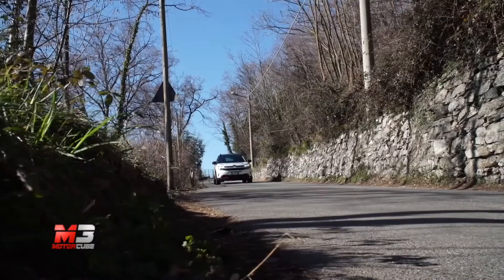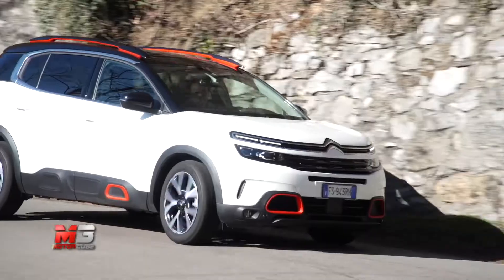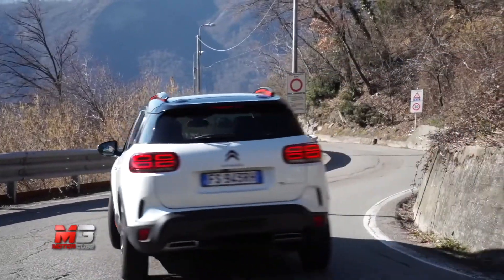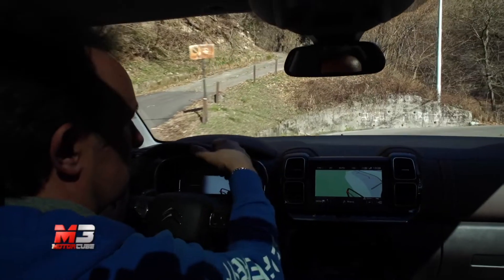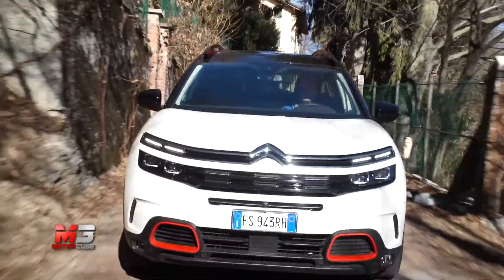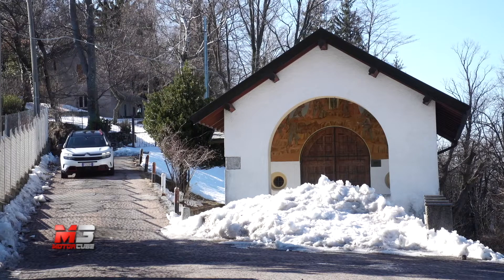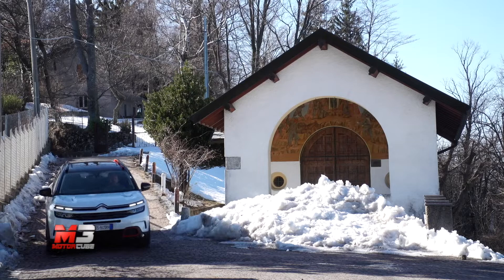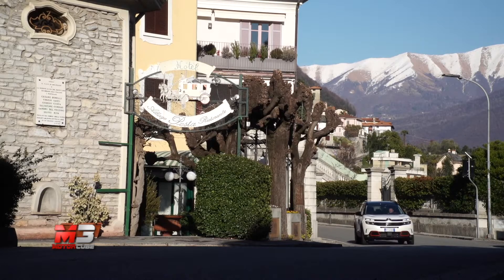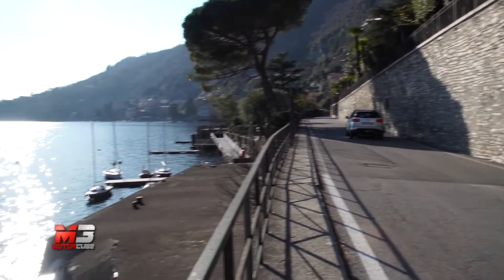Punto forte della nuova C5 Aircross, come da buona tradizione dei brand francesi, risulta la comodità a bordo. L'abitacolo è ampio, lo spazio non manca anche per chi siede sul divano posteriore, che è scorrevole, e i sedili sono delle vere poltrone. Alla comodità della seduta si aggiunge l'assorbimento esemplare delle nuove sospensioni con smorzatori idraulici, che la rendono un vero e proprio tappeto volante. Non è certo una vettura pensata per la sportività.